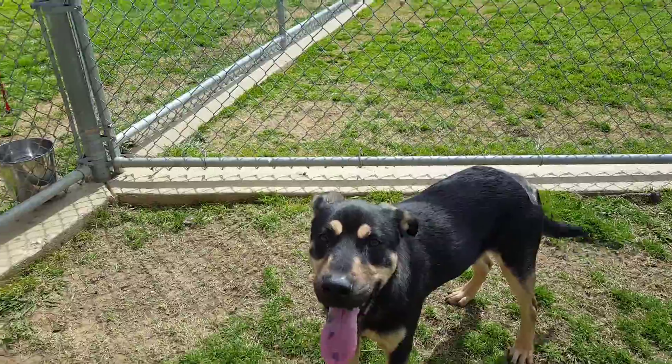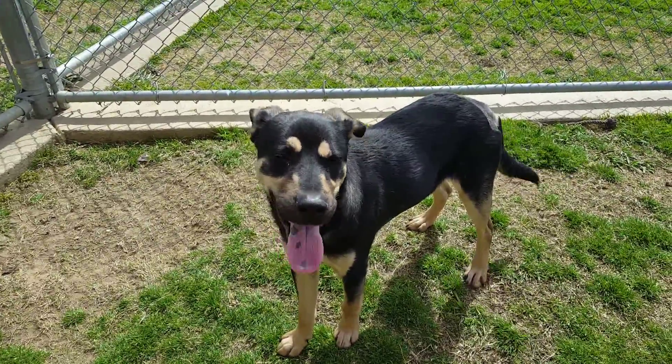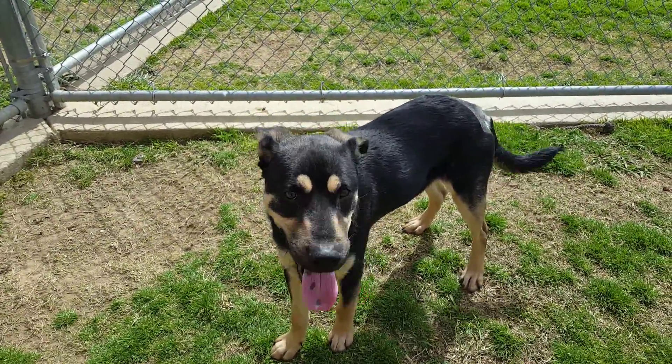If you have another pup at home, Anchor gets along with everyone he's met here at the shelter, but we welcome you to bring your own pup to see if it might be the right match for Anchor. This is Anchor — he's about two years old and he's a shepherd mix.